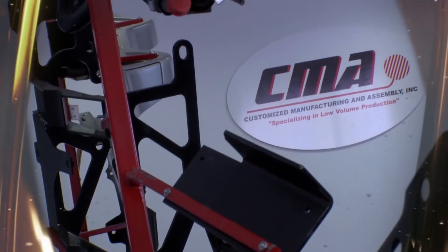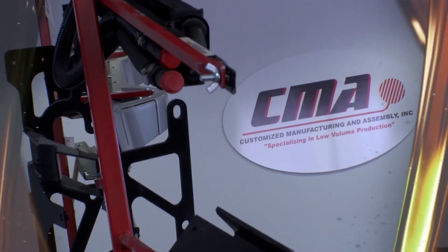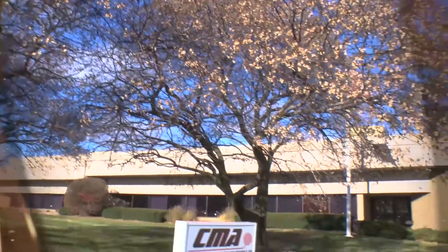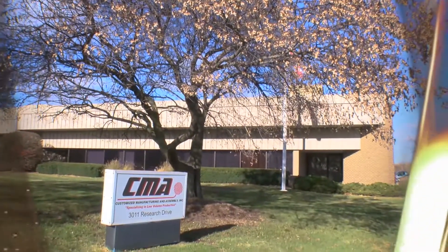Customized Manufacturing and Assembly has been around since 2004, producing automotive component assemblies. While other similar companies were struggling, CMA was expanding. Their products can now be found pretty much everywhere.